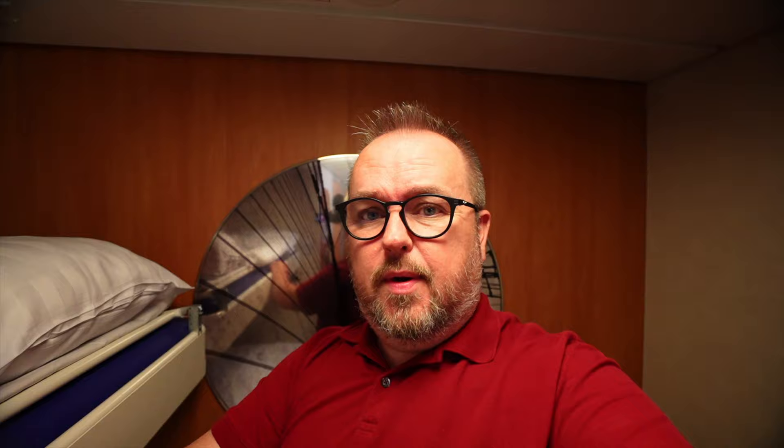There are two beds in here in bunk style. They're both made up. I'll just use the lower one. For a moment there I was super scared that there might be somebody else sharing, but I hope there isn't. The duvet seems perfectly functional. The pillows are maybe a little soft. Over on this side is a little sofa or rest area. To get up onto the top bunk there's a little ladder. The fact that it hasn't been put in place gives me hope that this is actually just for me.